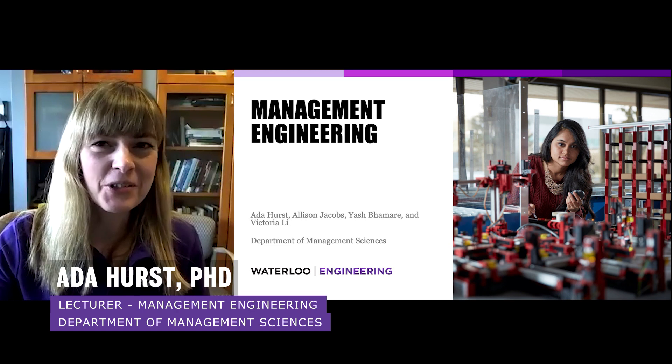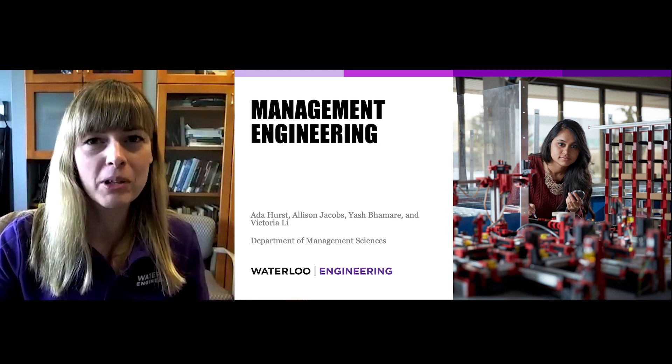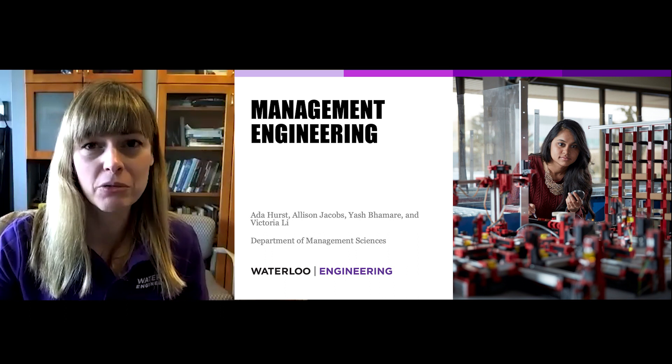Hi, my name is Ada Hurst and I'm a lecturer in the Department of Management Sciences. Today I'll tell you a bit more about the Management Engineering program at the University of Waterloo.